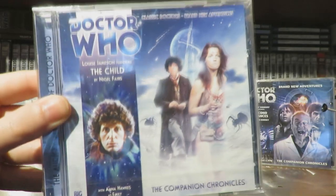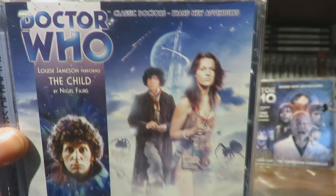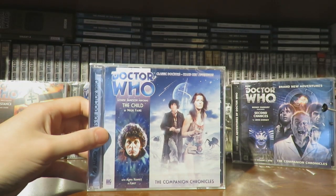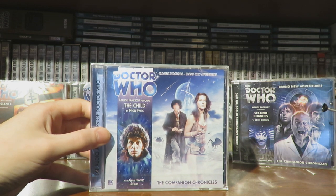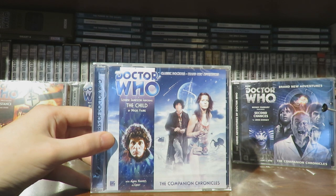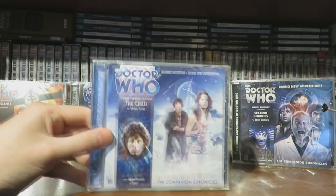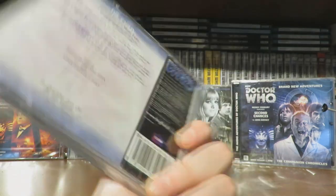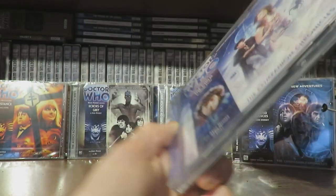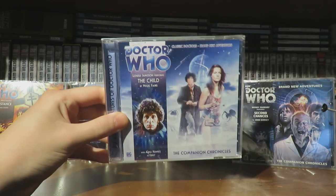The final Companion Chronicle is The Child — not Baby Yoda from The Mandalorian! — a Big Finish story by Nigel Fares, with a very cool cover using Face of Evil promo imagery. I'm not sure if the Leela Companion Chronicles form a loose arc — The Catalyst, The Time Vampire, Empathy Games, and The Child — but The Child does take place after The Time Vampire, so I'll definitely listen to those.